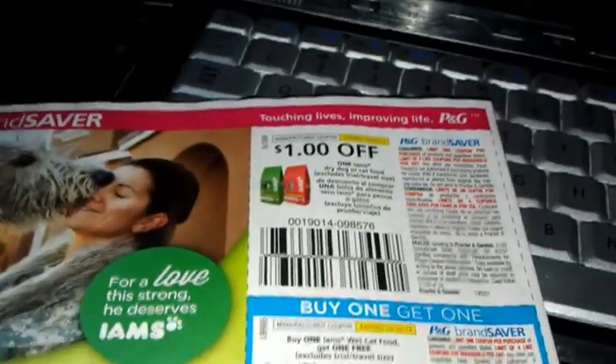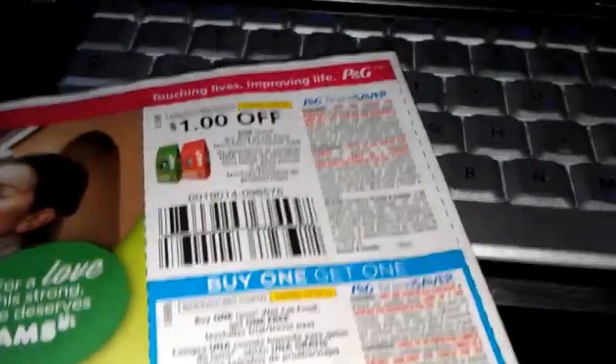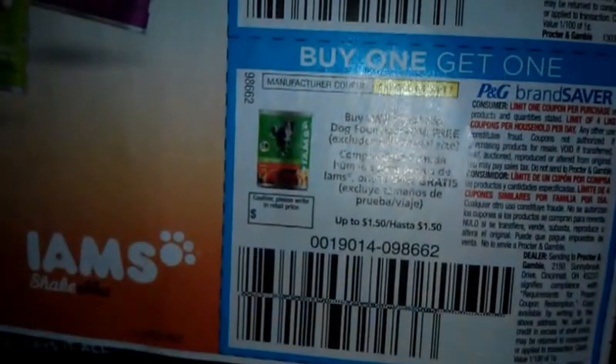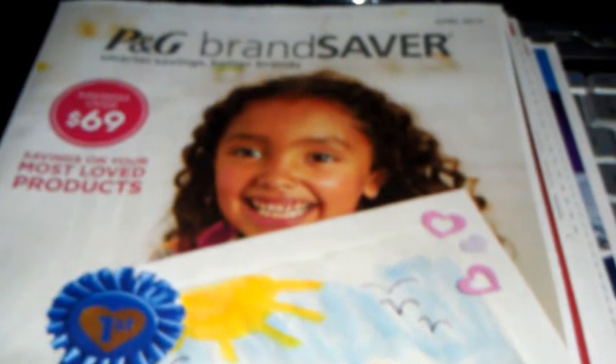Dollar off any dry or cat food. Buy one wet cat food, get one free. Buy one dog biscuit or treat, get one free. Buy one wet dog food, get one free. This is Tracy for Deep on a Budget — a heads up on the P&G insert coming out Sunday, March 31st.